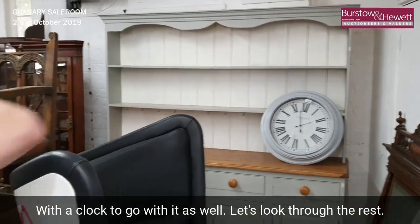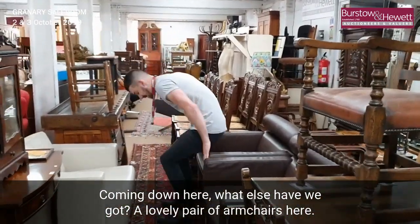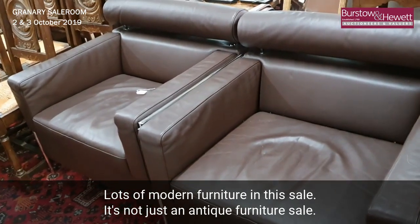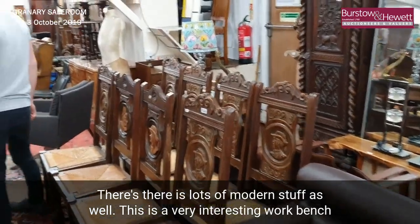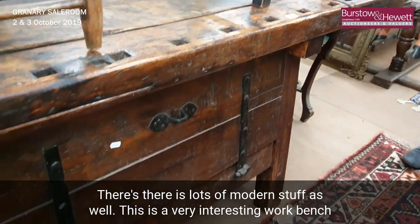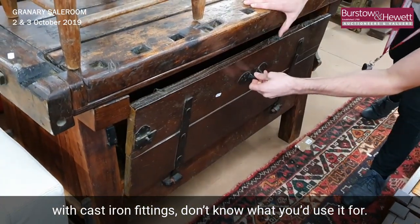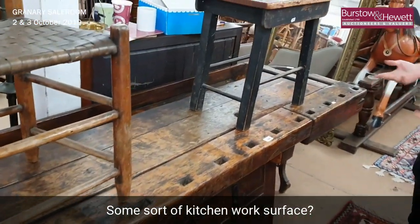Let's have a look through the rest and keep going down. One pair of leather armchairs here. There are lots of modern furniture in this sale — it's not just an antique furniture sale, there's lots of other modern stuff as well. Look at this — that's a very interesting workbench with cast iron fittings. I don't know exactly what you'd use it for, but some sort of kitchen work surface perhaps.